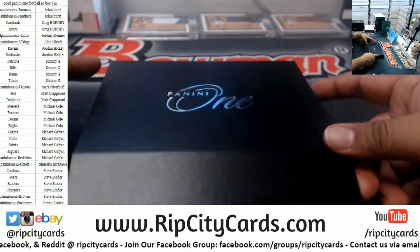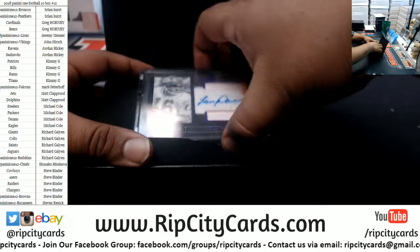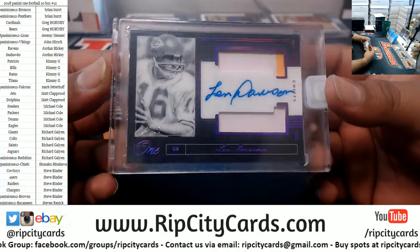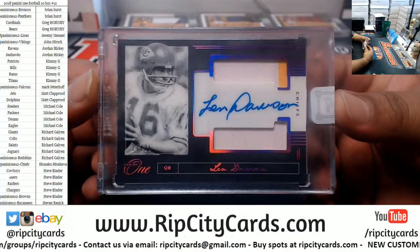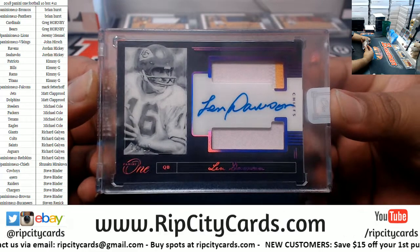What's in this? What the heck is this? It is a Chiefs legend — Len Dawson, old school QB — patch autograph, number 14 of 25 for the Chiefs. Pretty cool.